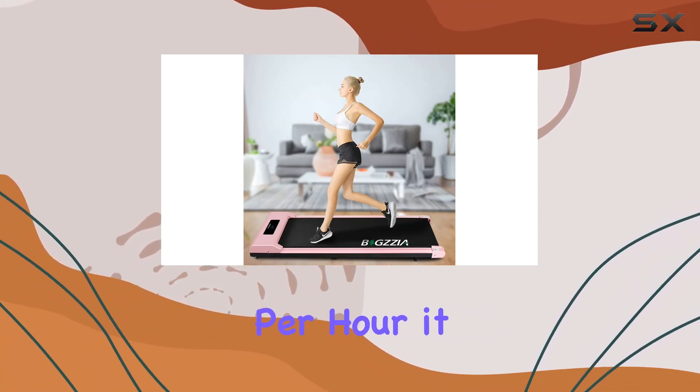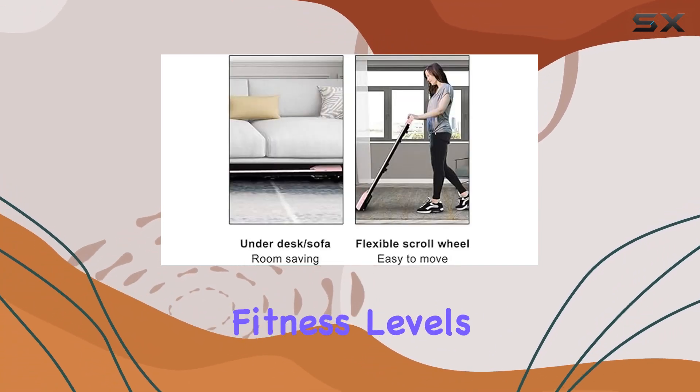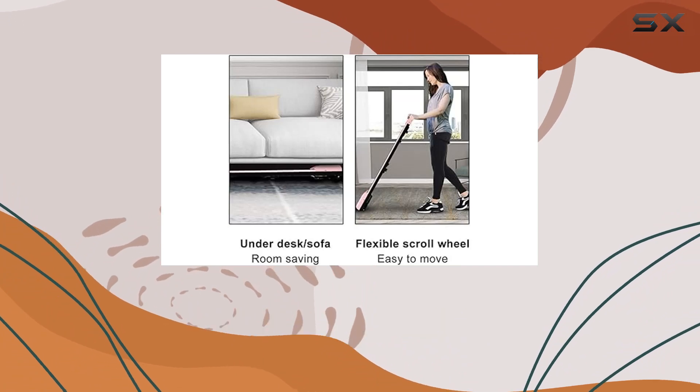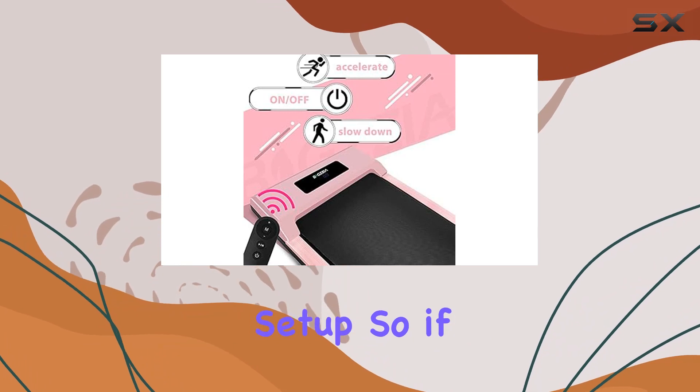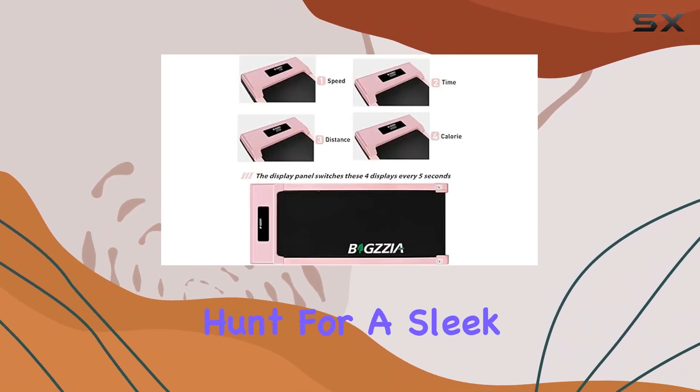Weighing in at 42 pounds, it's portable yet sturdy. With a maximum speed of 10 kilometers per hour, it caters to various fitness levels. The vibrant pink color adds a fun touch, making it a stylish addition to your home or office gym setup.